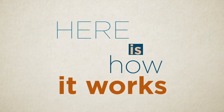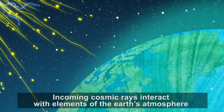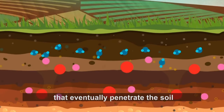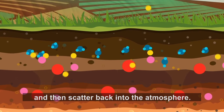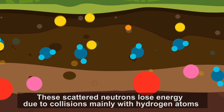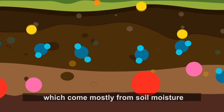Here is how it works. Incoming cosmic rays interact with elements of the Earth's atmosphere and produce fast, high-energy neutrons that eventually penetrate the soil and then scatter back into the atmosphere. These scattered neutrons lose energy due to collisions, mainly with hydrogen atoms, which come mostly from soil moisture.